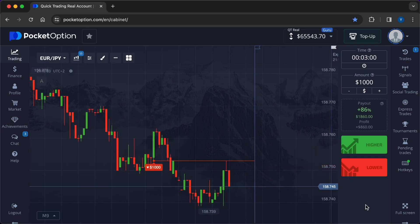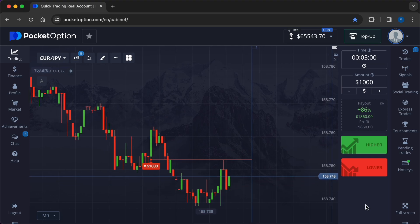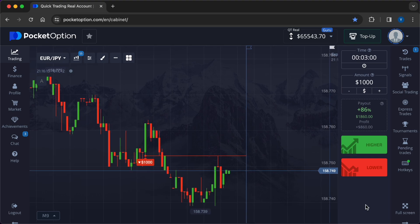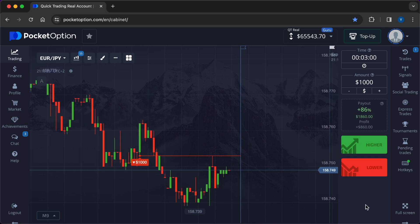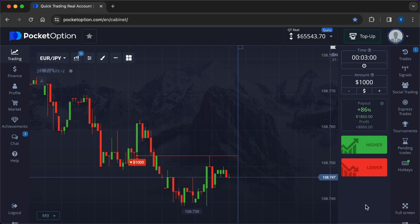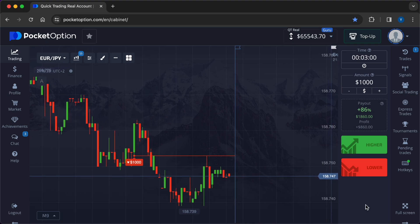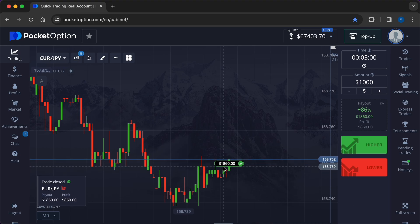Ethical trading — the use of robots should align with ethical trading practices, avoiding manipulation or exploitation of market anomalies. Future developments in artificial intelligence and machine learning are expected to make automated trading systems more sophisticated and adaptive. With technological advancements, automated trading tools are becoming more accessible to retail traders. Some traders opt to use automated systems for certain aspects of their trading strategy while retaining manual control over others, balancing algorithmic precision with human judgment.